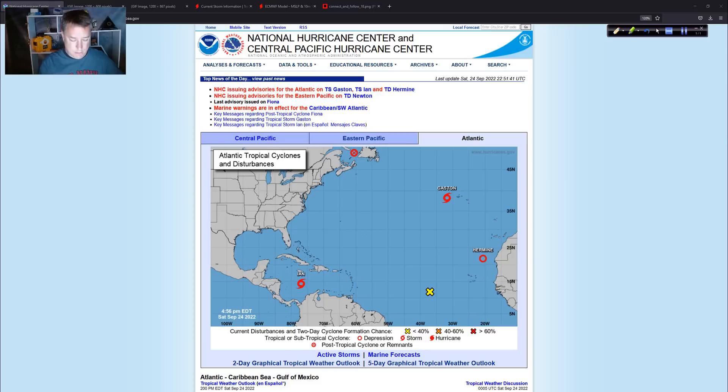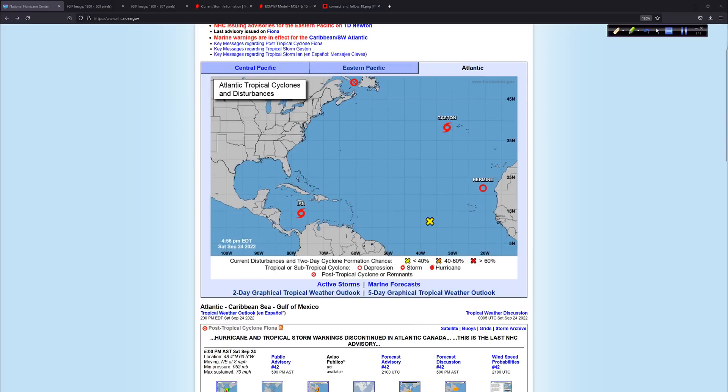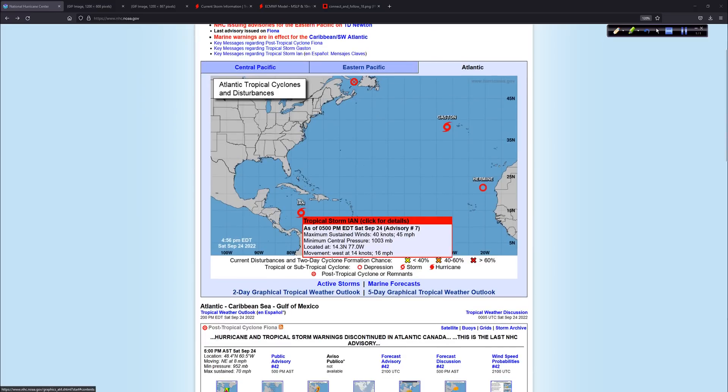Let's take a look at what we've got from the 5 p.m. main advisory. The advisories come out at 5, 11, 5, and 11 with intermediate advisories several hours after that, like 8 p.m., 2 a.m., 8 a.m., and 2 p.m. So you get a bunch of them each day, but the main advisory package is at 5 p.m., 11 p.m., 5 a.m., and 11 a.m.